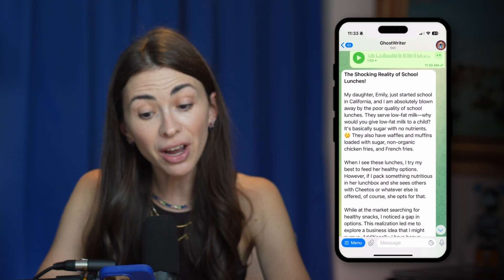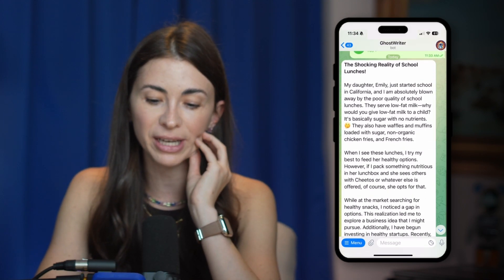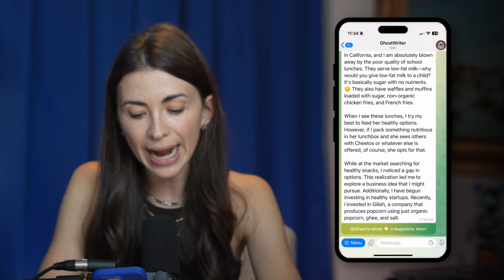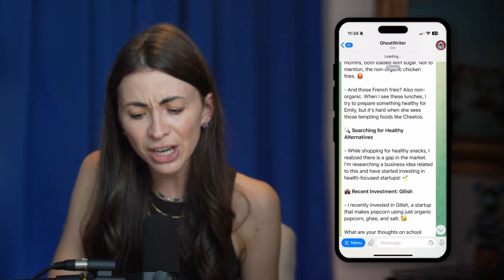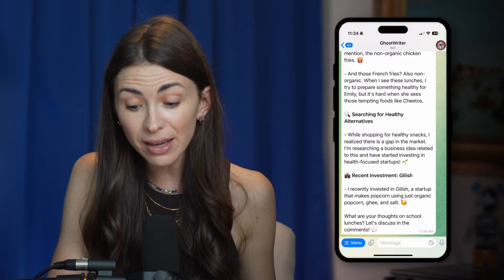There it is: 'The Shocking Reality of School Lunches — my daughter Emily just started...' Beautiful. Look how short and clean it is — perfect for a short email, a Telegram post, or a LinkedIn post. I can also add emojis with one button and it transforms it into something even more readable: 'Why low-fat milk? Sugary waffles and muffins. Searching for healthy alternatives. Recent investment.' The only thing it got wrong was the brand name, which I likely mispronounced. You get three texts for free, then it's $5.99 a month for unlimited texts.